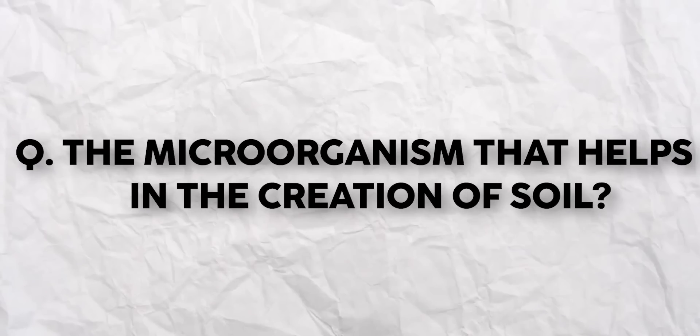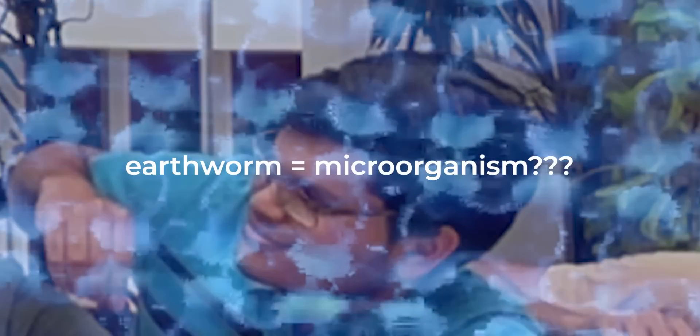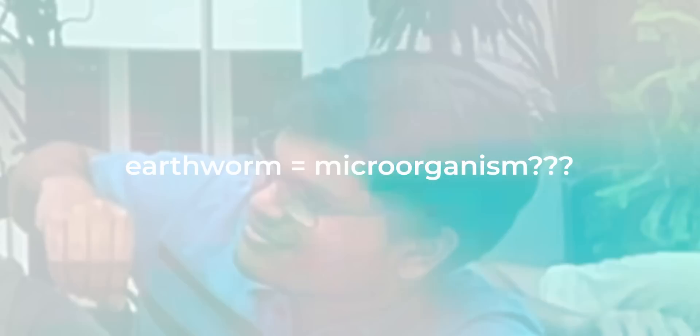The microorganism that helps in the creation of soil — can you name one? The student is unsure and seems to look it up but is told no cheating. A countdown from 5 begins. Time runs out and the student cannot answer. The answer involving moss and microorganisms is eventually mentioned.